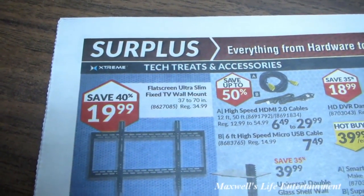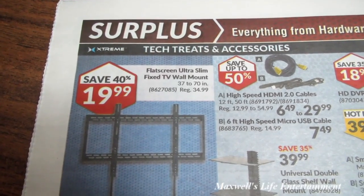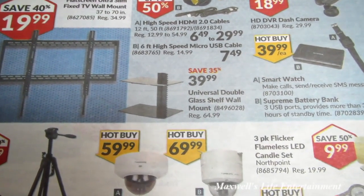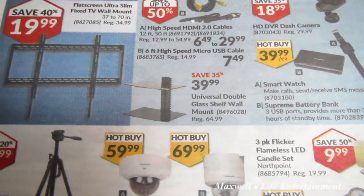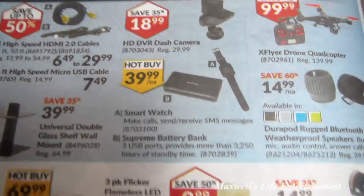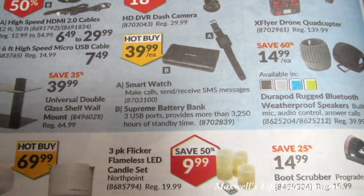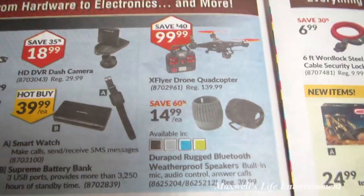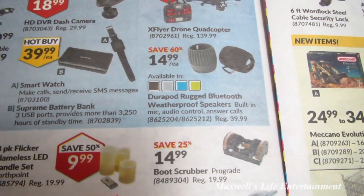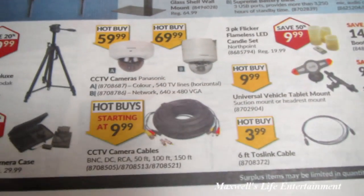The surplus section at Princess Auto is always a favorite. There's a flat-screen ultra-slim fixed TV wall mount for 37-70 inches at $19.99, a universal double glass shelf wall mount for $39.99, an HD DVR dash camera regular $29.99 on for $18.99, a smart watch for $39.99, a supreme battery bank for $39.99, an X-Flyer drone quadcopter for $99.99, and a Durapod rugged Bluetooth weatherproof speaker for $14.99.